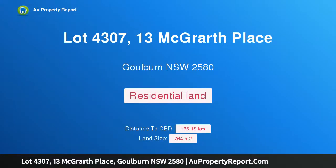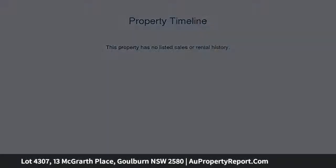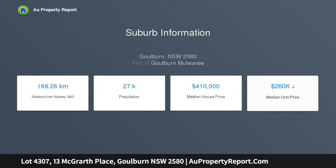Hi, I'm glad to introduce Property Lot 4307, 13 McGrath Place, Goulburn New South Wales 2580. Lucky for some, where dreams begin — Lot 4307, 13 McGrath Place, Goulburn New South Wales. When it comes to your dream home, there's no room for compromise.